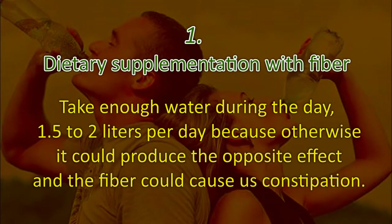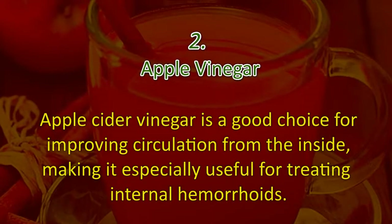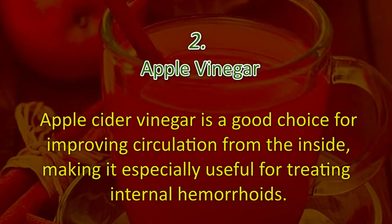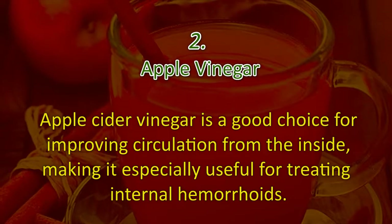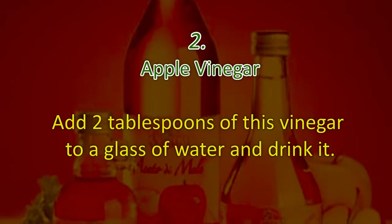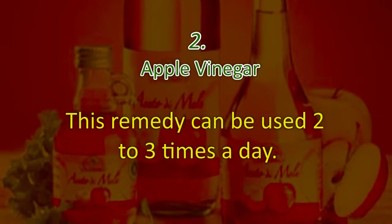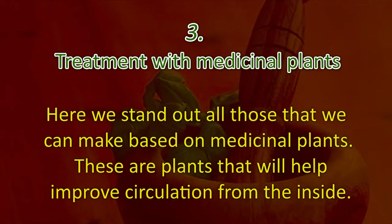Take enough water during the day — 1.5 to 2 liters per day — because otherwise it could produce the opposite effect and the fiber could cause constipation. Two: apple cider vinegar. Apple cider vinegar is a good choice for improving circulation from the inside, making it especially useful for treating internal hemorrhoids. Add two tablespoons of this vinegar to a glass of water and drink it. This remedy can be used two to three times a day.